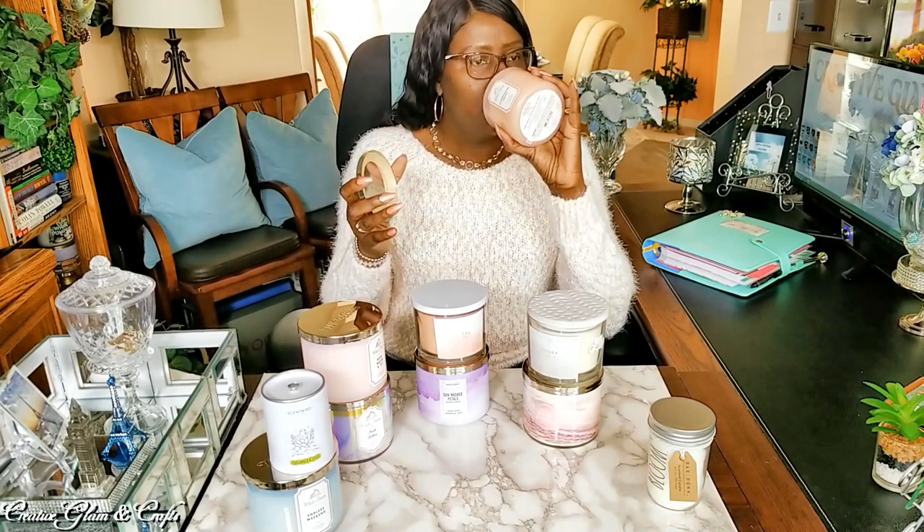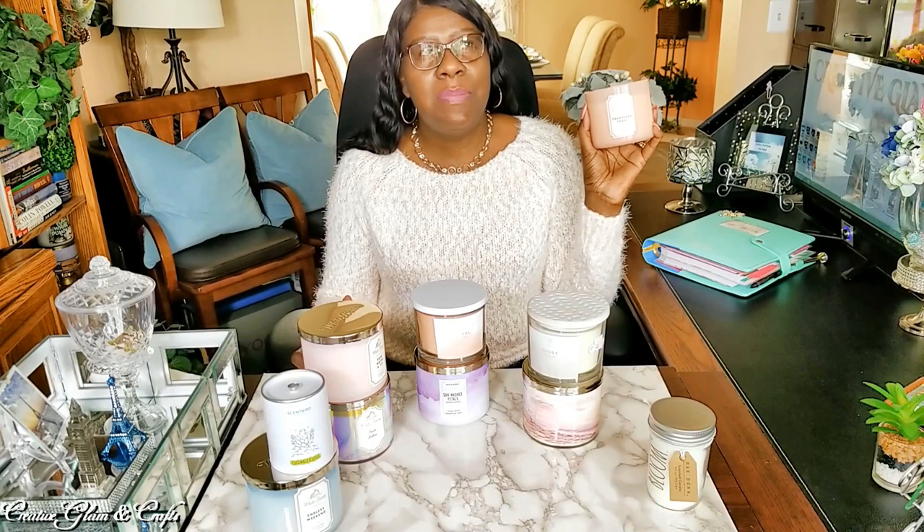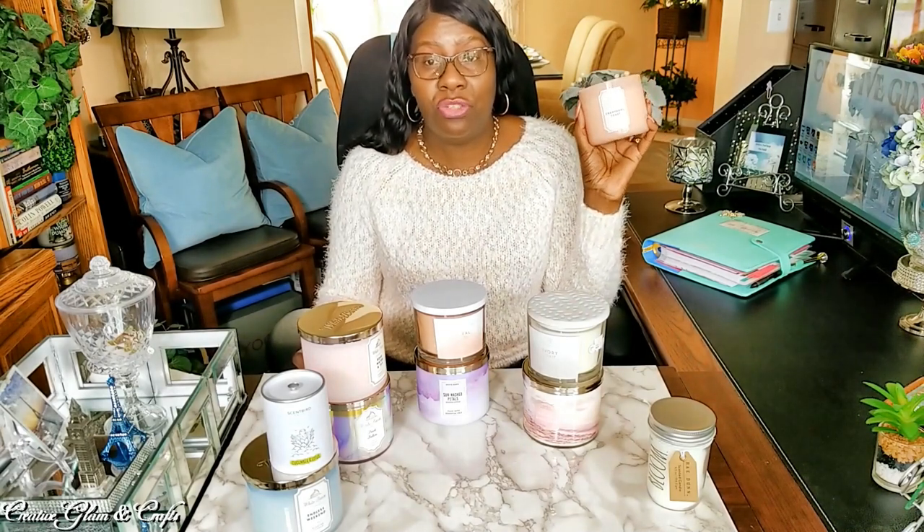This one came from Bath and Body Works — this is Champagne Toast. This is an oldie but a goodie, I use this one often. It smells a lot like Peach Bellini. I think Champagne Toast and Peach Bellini smell the same. It's bubbling champagne, sparkling berries, and juicy tangerine. I don't know if I smell any champagne, but the top notes would be the berries and the tangerine. I love the scent.